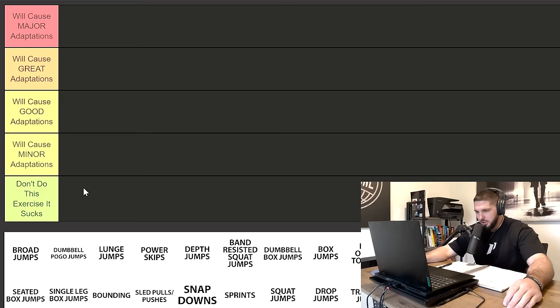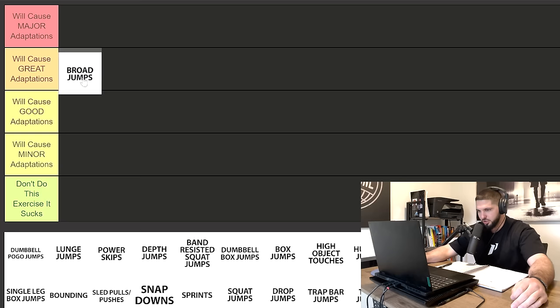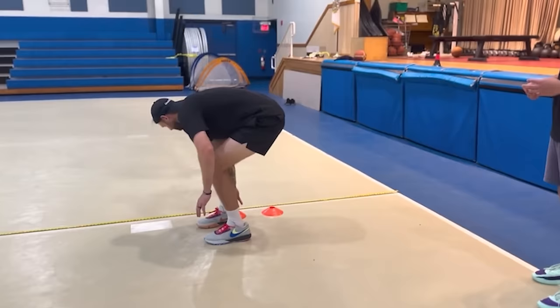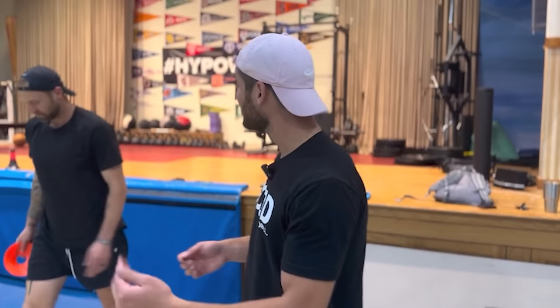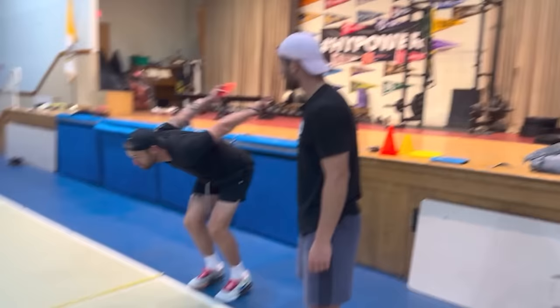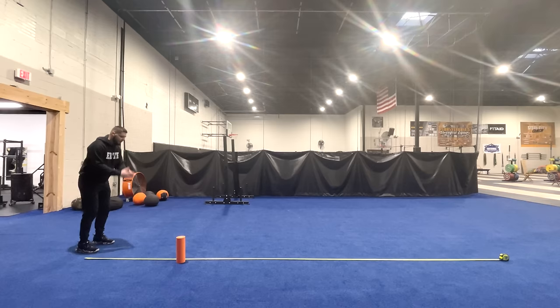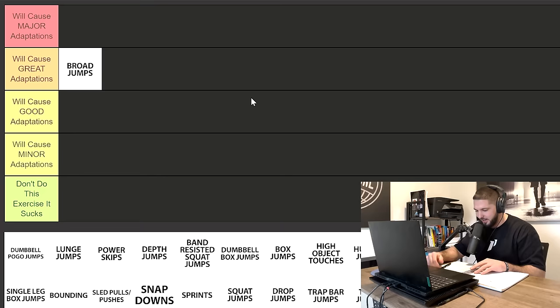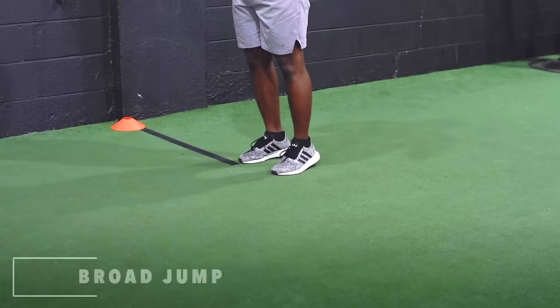Starting with broad jumps — I'm going to say they will cause great adaptations on your vertical jump. No matter if you're a beginner, intermediate, or advanced, this is going to get you some gains because it is extremely measurable. You can take a tape measure, place it on the floor, and try to beat your personal record every single jump. If you're trying to PR, you're forcing adaptation in your body, therefore forcing your vertical jump to increase.